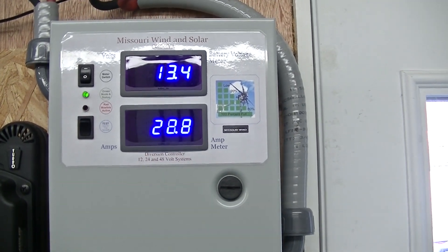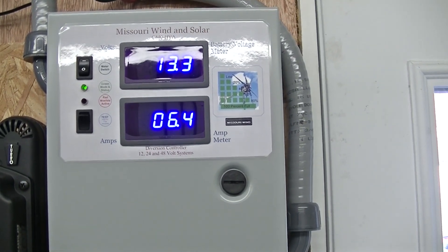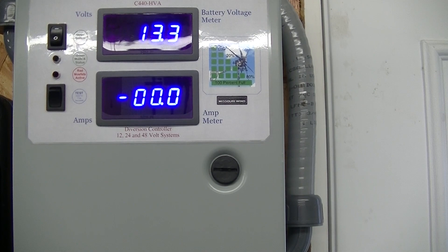As you can see, we've got some good winds today and we're putting out some power, which is fantastic. I like the days when we've got some good breeze and that wind turbine is sitting up there turning.